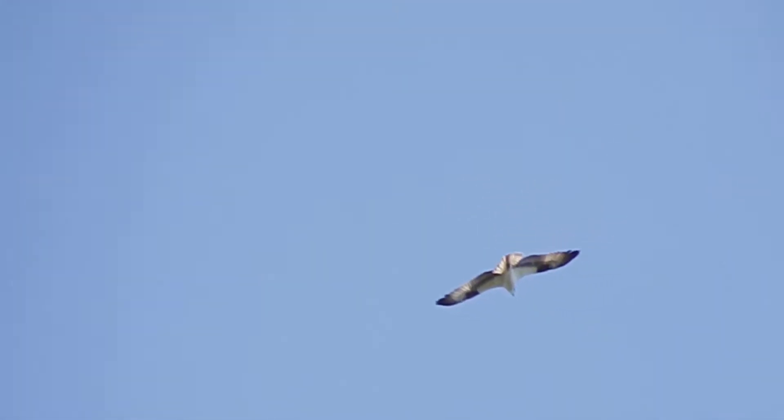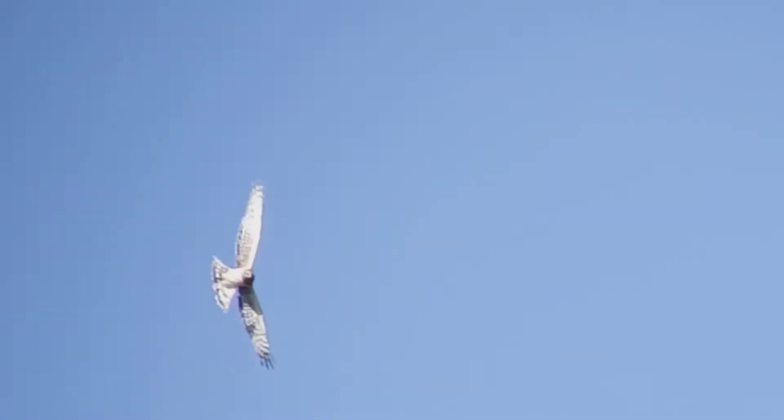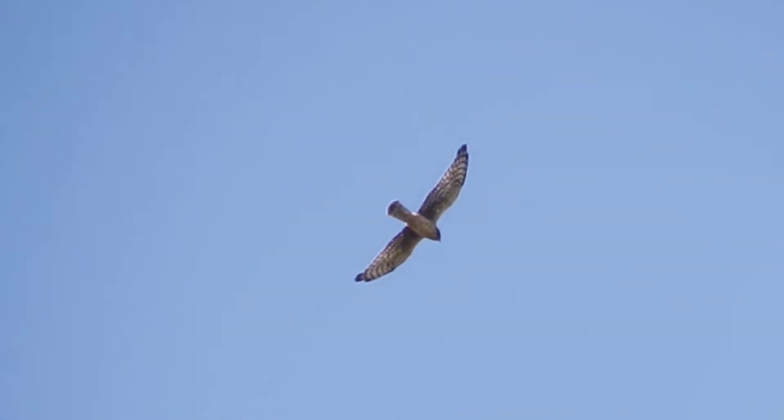Ospreys are just the opposite. They fly with an inverted gull wing shape, the wingtips pointing downward from a crook in the elbow. Northern harriers have unusually long wings and long tails, and just seem to float slowly in the air.